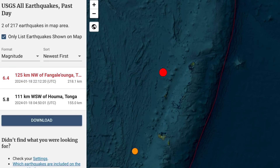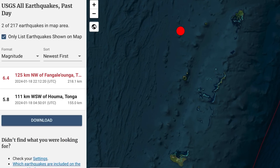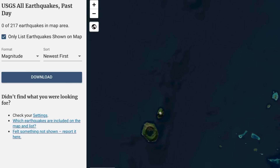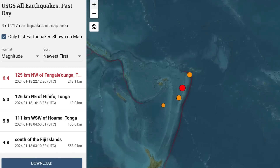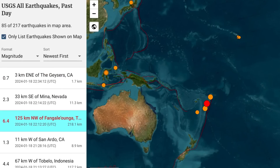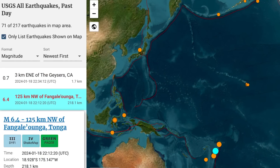Looking at USGS showing exactly where this was — north-northwest of the Hunga Tonga volcano. There's the Tonga volcano. So heads up, Kermadec Trench — very sizable earthquake for the region.